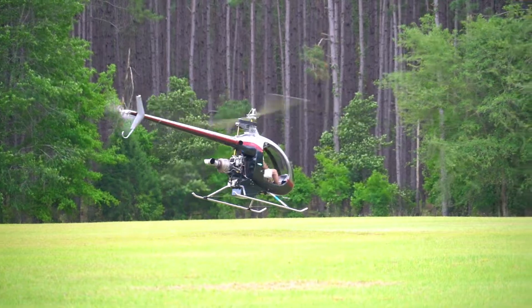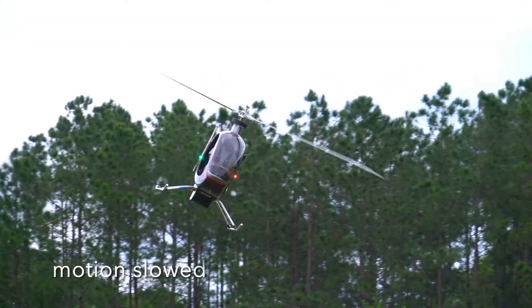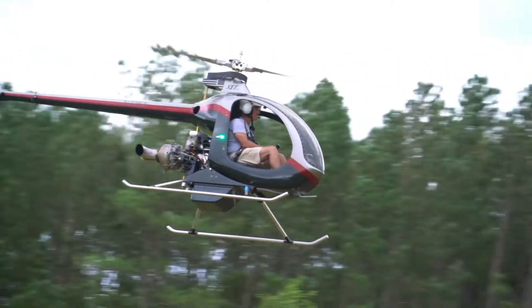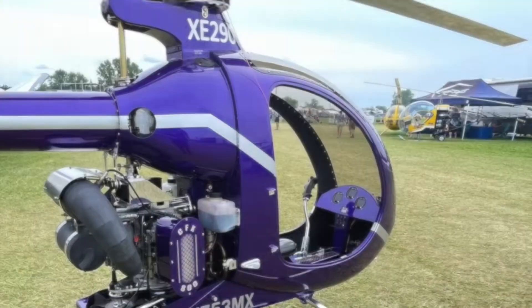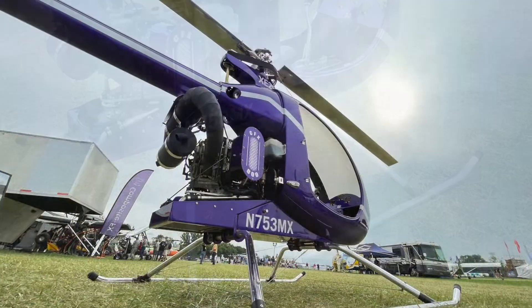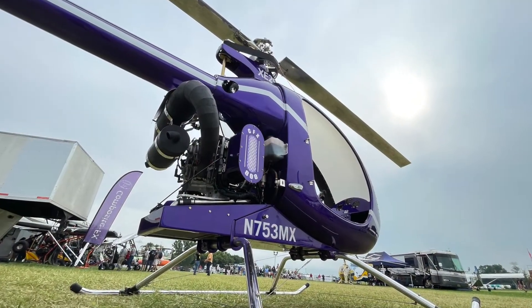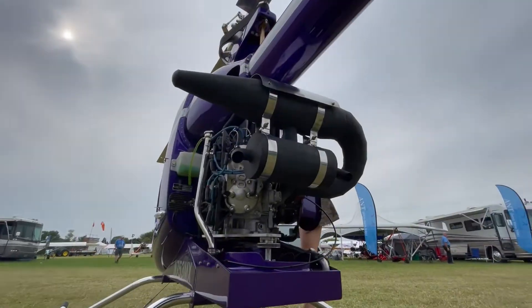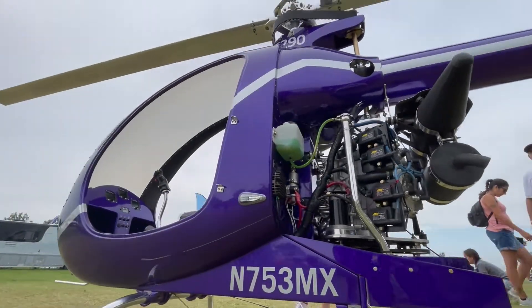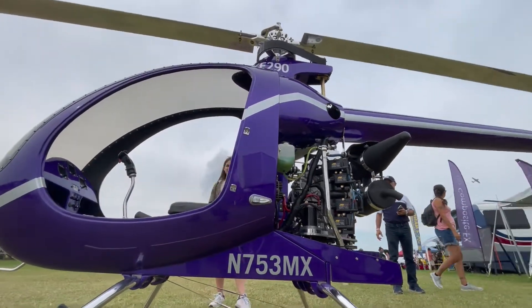Here we see expert pilot Dave Story putting it through its paces. At EAA AirVenture 2021, I looked over this XE line with great care, and I wasn't the only one. Lots of people were giving this thing a very careful once-over. No wonder — look at it.